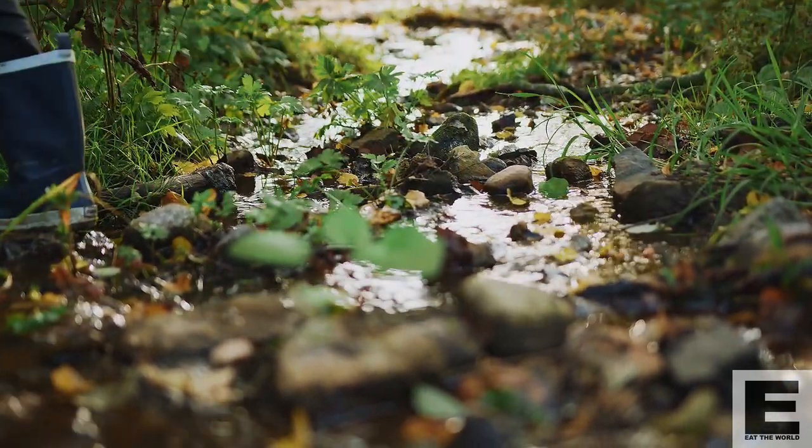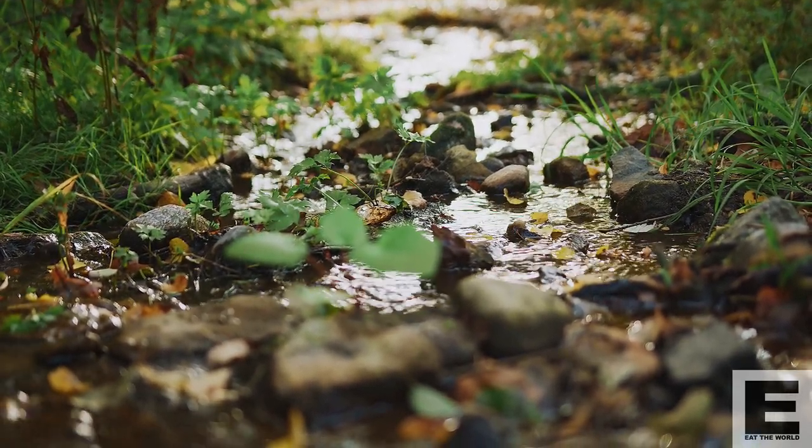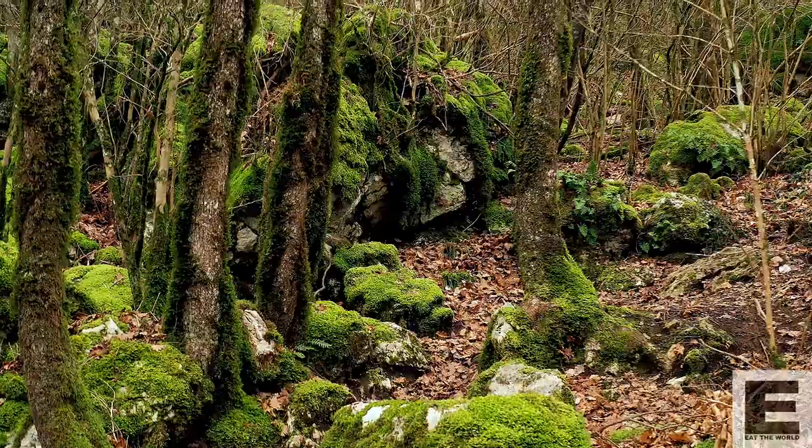In some areas chanterelles require moist habitat and they are most abundant in wet summers with consistent rain. Here in the Pacific Northwest we had a dry summer, but with autumn the rains have started and the chanterelles are starting to come out.